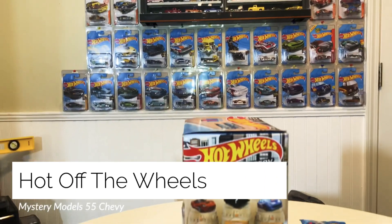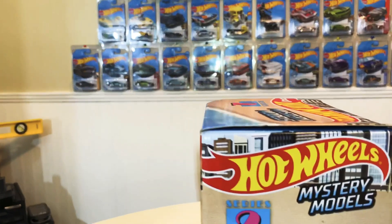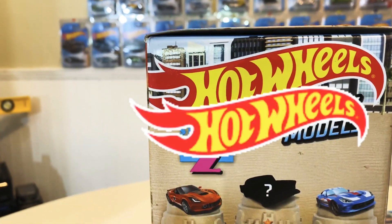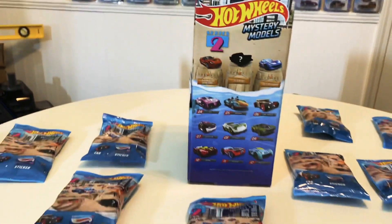Hello, welcome to Hot Off Wheels. My name is Jesse. In this video, this episode today, we're going to go over the 2020 Hot Wheels Mystery Models Series 2. We're probably not going to cover the entire box of mystery models, but we are going to showcase at least the 55 Chevy.